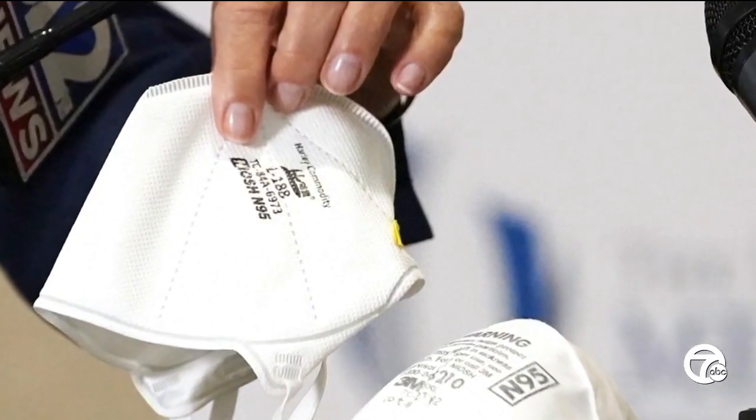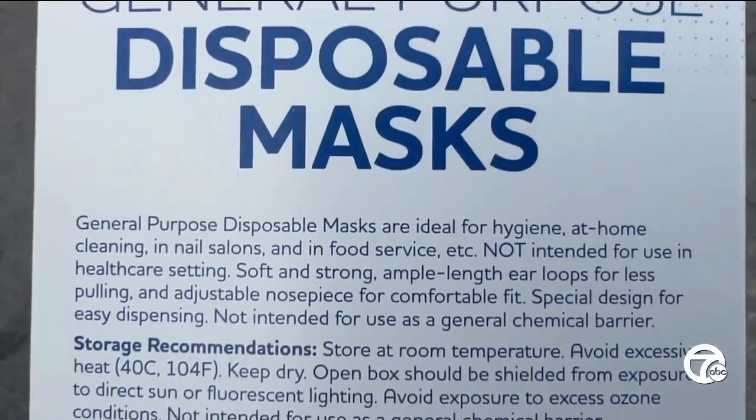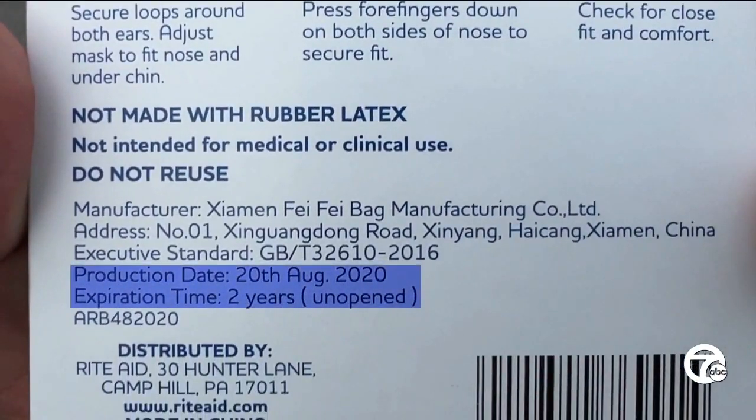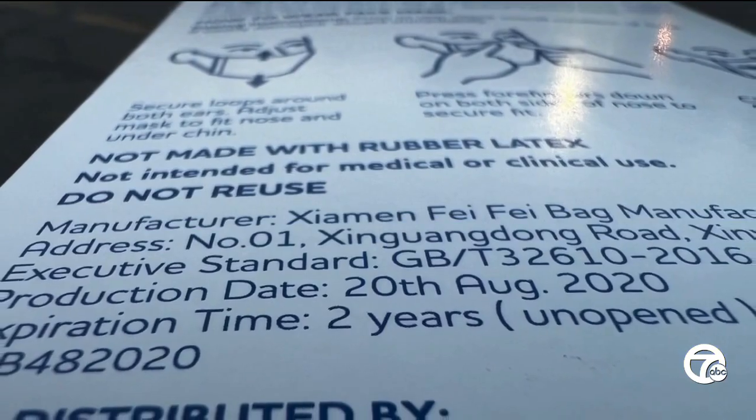Friedman says many people and companies accumulated a surplus of masks fearing a shortage, and will pull from their pile without checking dates, which can lead to waning protection — that process does break down over time. Dr. Jonathan Lovey with Beaumont Health says the integrity of a mask can be compromised if used past the expiration date.